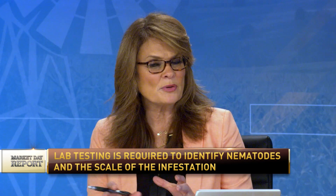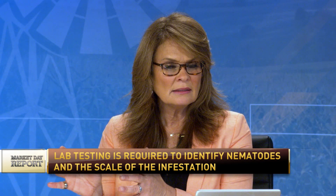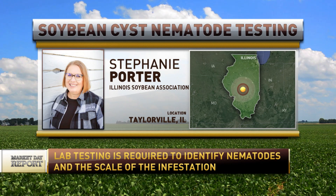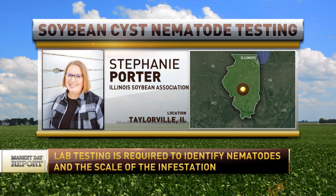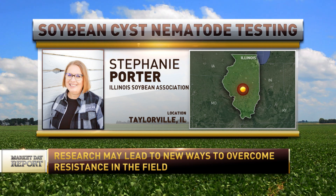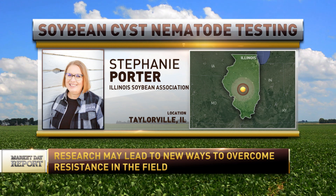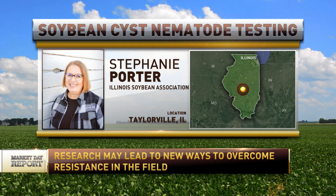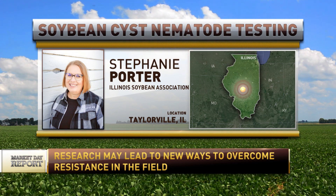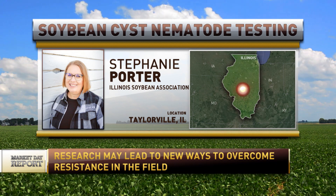So Illinois farmers — can other states send their samples in as well? Currently there are some other states running programs, but this is just going to be offered to Illinois farmers via the Illinois checkoff. We're also making sure we see how this goes this year, and we hope it's possible to offer it in coming years. We'll see how successful it is.